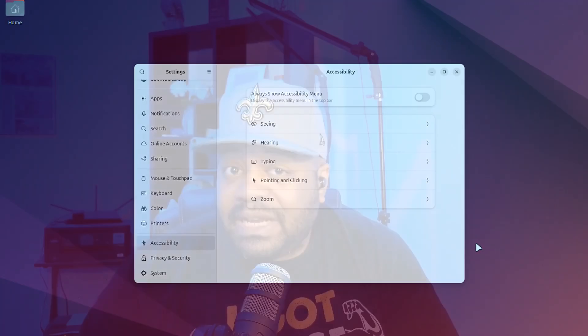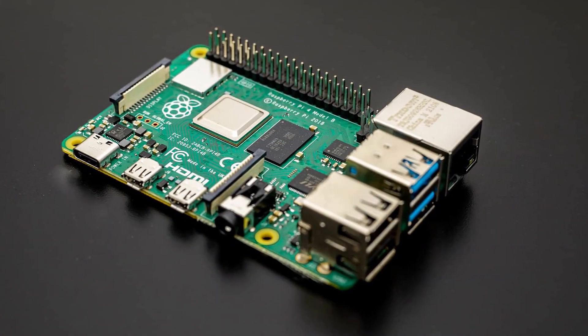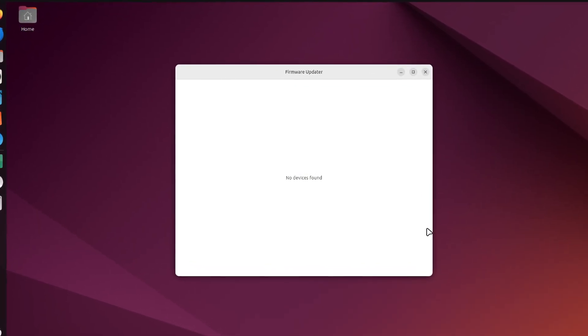The updated desktop installer now includes accessibility features and new installation options. You can choose between the streamlined default selection or the more comprehensive extended selection — I'll show you more once we get to the beta install. For the adventurous, the installer now supports guided ZFS installation, both encrypted and unencrypted, though these are still in the experimental phase. Ubuntu is also extending compatibility with out-of-the-box support for Raspberry Pi 5.